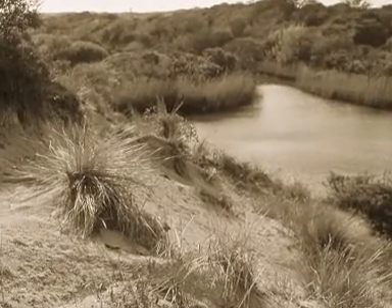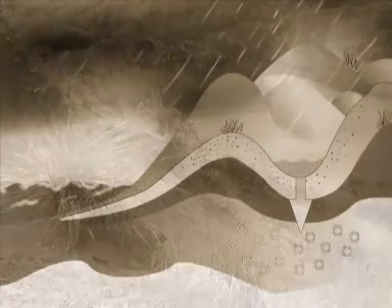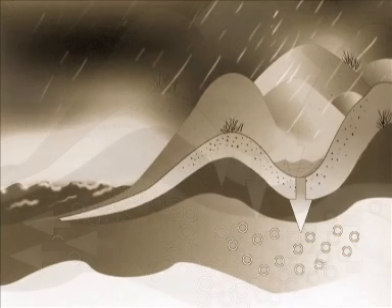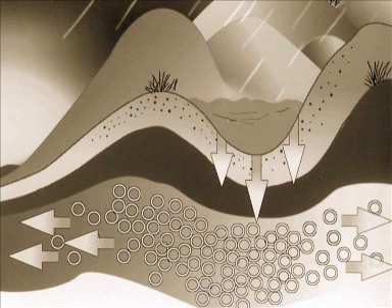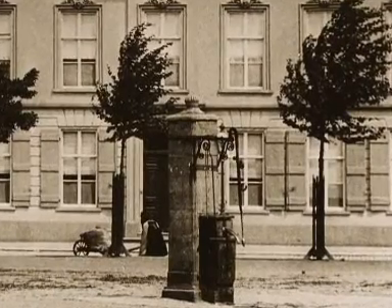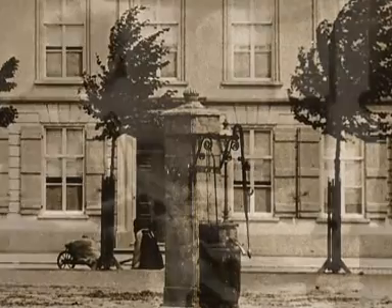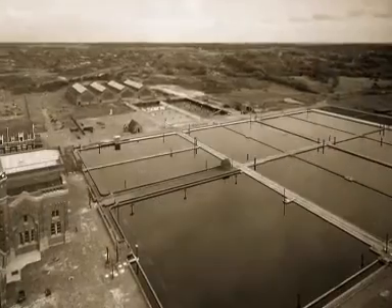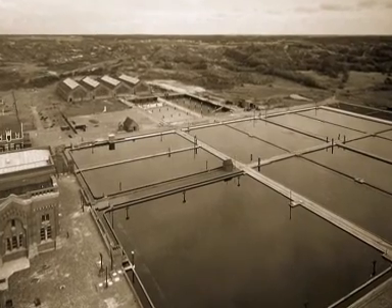There was clean water available below the sand dunes along the coastline. For centuries rainwater had been filtered by the fine sand and deposited in the subsoil. Standpipes were erected in cities and from 1900 onwards private homes received their own water supply.